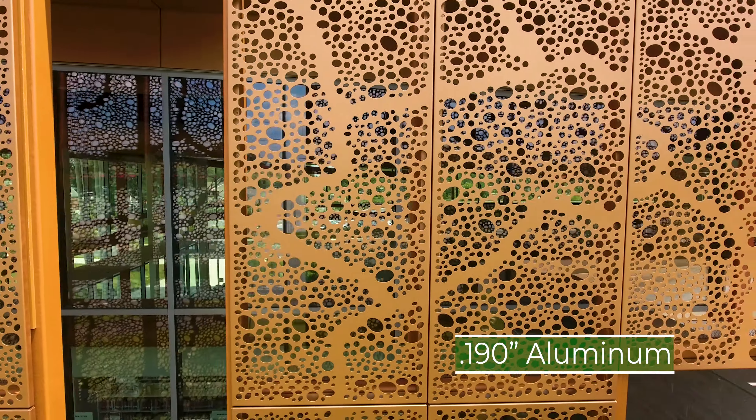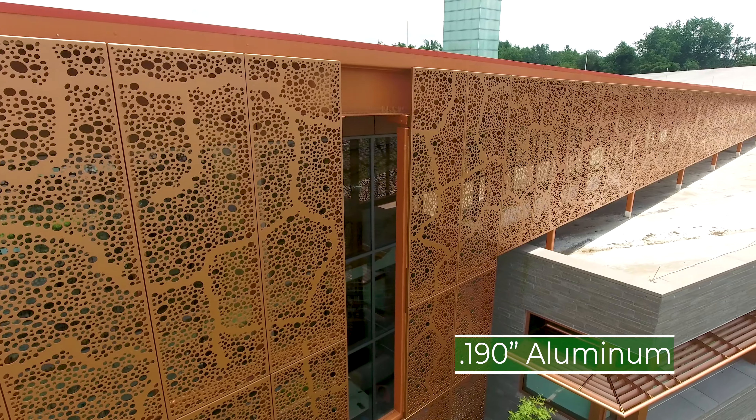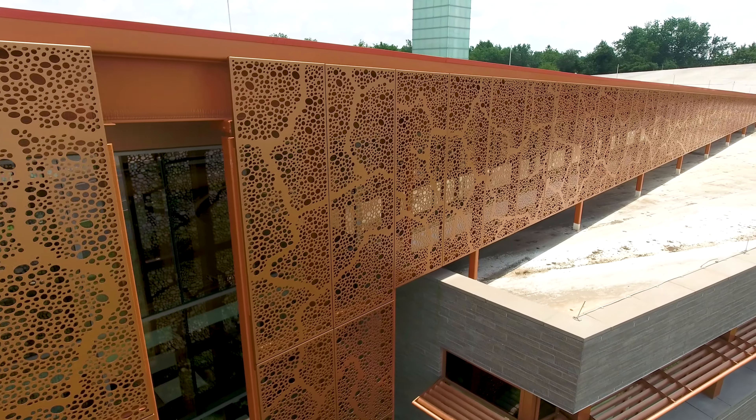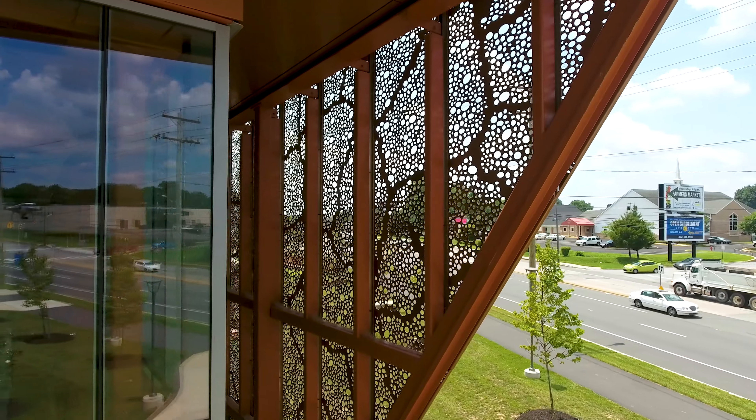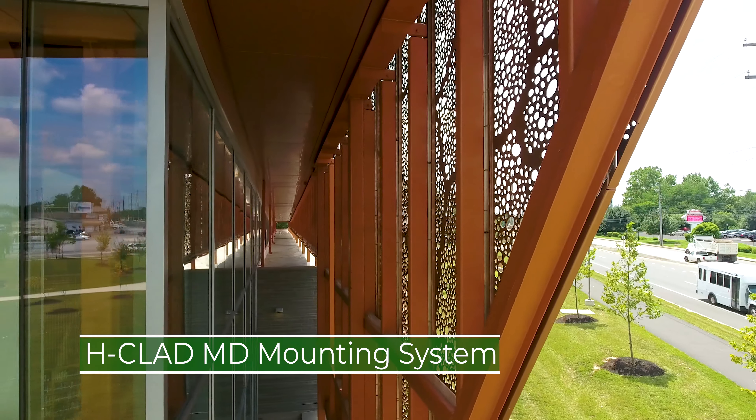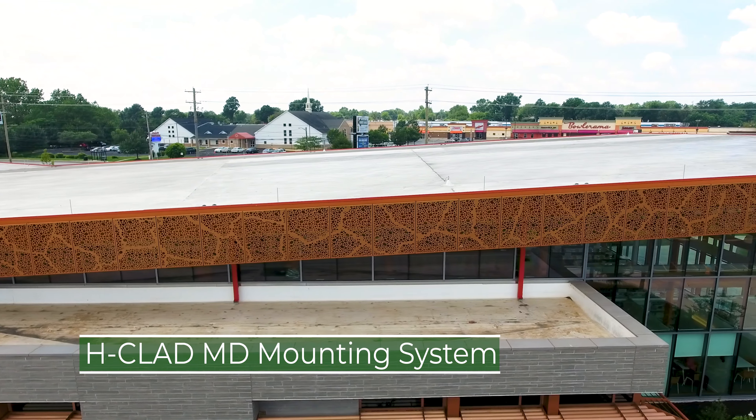The 1/90-inch thick aluminum cladding features a modified Austin pattern, with each panel comprising a unique hole arrangement. Concealed fasteners and Hendrick's H-clad medium-duty mounting system secure the panels to the sub-framing.